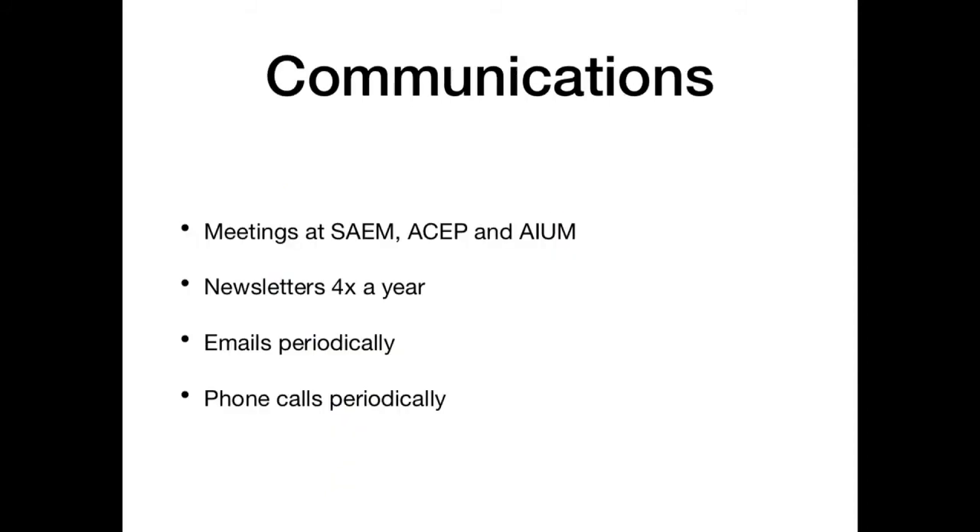This gets to the number one thing I learned: communication for a multicenter trial is absolutely critical. It's a balance — everyone here has a job. If someone sends you an email a day or sends four-page-long emails, you never read them. You need to keep everyone going in the same direction, but you can't overwhelm with details. I did meetings at SAEM, ACEP, and AAEM three times a year. I did newsletters four times a year in between, and then periodic emails that caught little bits — often sharing solutions when one site had a problem, so there was group learning. And phone calls with sites that had specific problems.